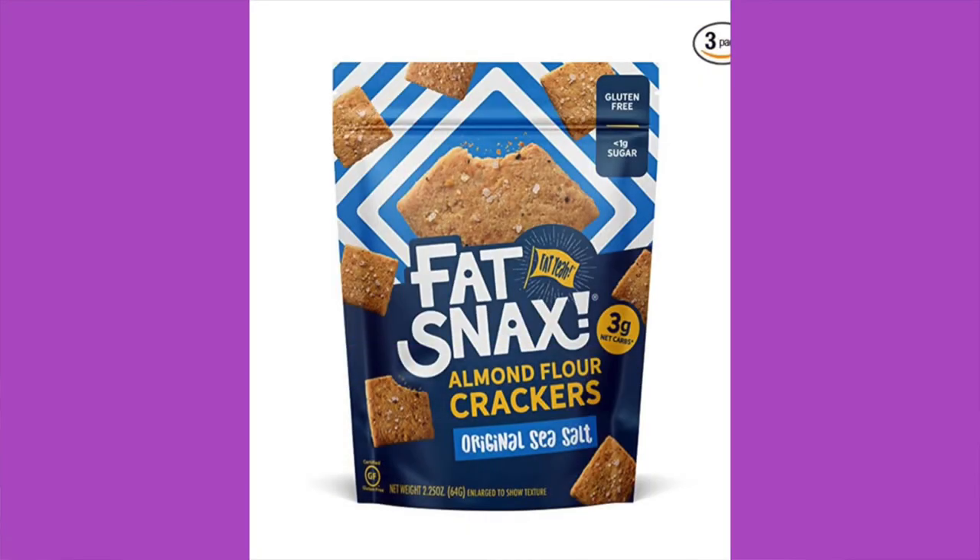We're gonna start off strong with some almond flour crackers. Two servings per container, 17 crackers is the serving size. 11 grams of fat, six grams of total carb, three grams of fiber, less than one gram of total sugar — so that brings it to three net carbs. The ingredients are almond flour, egg white, butter, coconut flour, cream cheese, salt, carob bean gum, cheese culture, flax seeds, aluminum-free baking powder, xanthan gum, sea salt, black pepper, garlic, rosemary, and onion. Clean ingredients. We've had these before, although it's been a long time since I've had the plain sea salt ones. They usually have the cheddar ones.